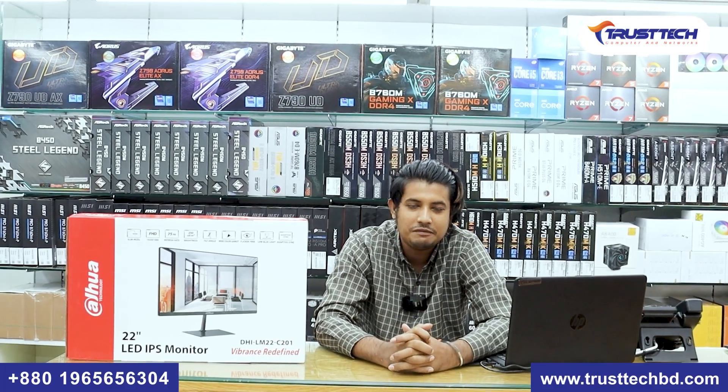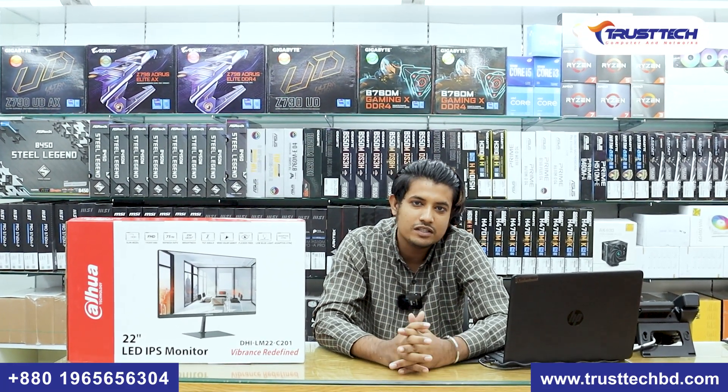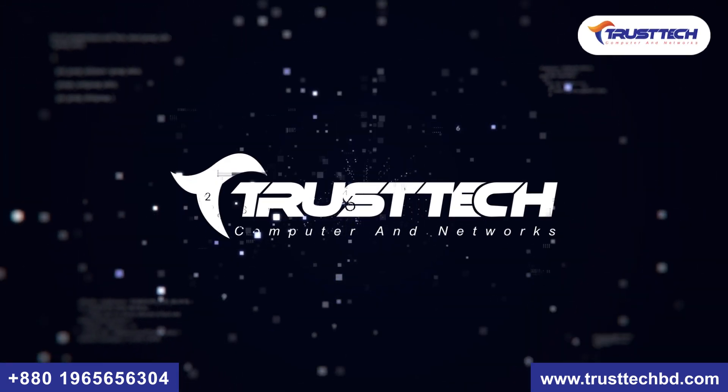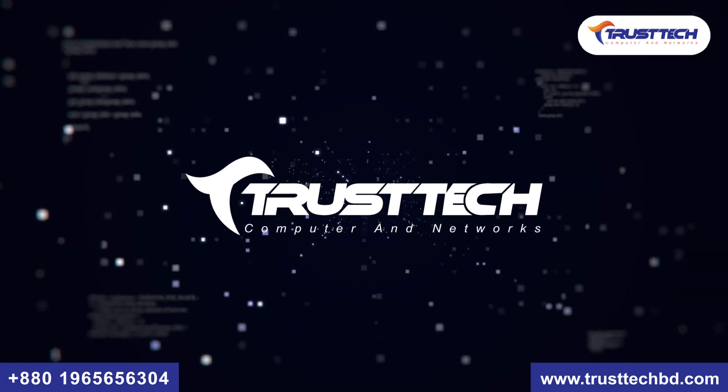Assalamualaikum, how is it going? I can see this video and I will definitely show you my best content. I'll show you everything on camera. Thumbs up if you're watching — I'll show you the videos.